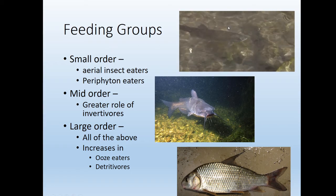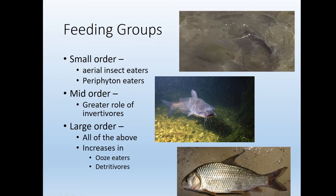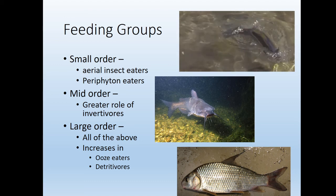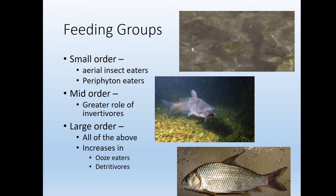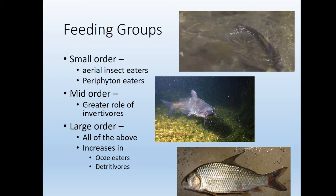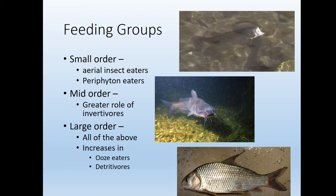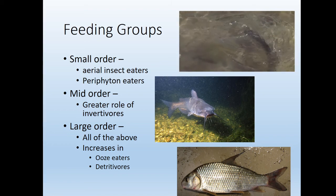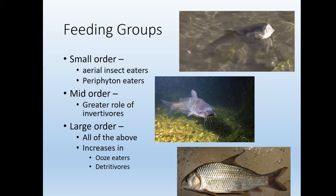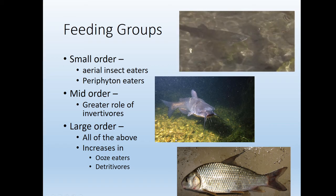This is a trout going after a fly. Trout eat flies because they're used to eating insects that land on top of the water — food from outside the stream. The only other food source is periphyton, so you'll see a lot of small scraping fish eating periphyton in these streams. As the stream gets bigger, there's a greater role of invertebrates, and as the river gets really big, you see a lot of detritivores.